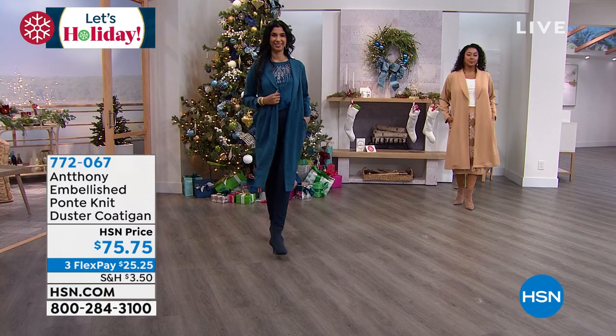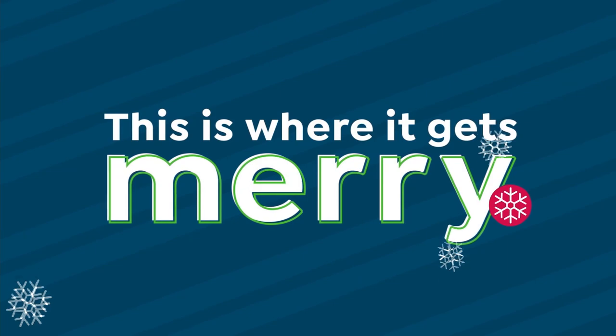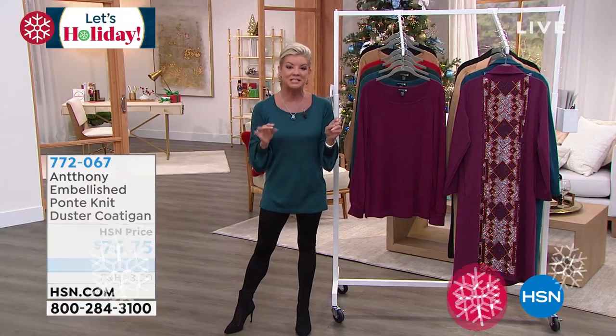I can't wait — wait till you get it at home and see all the embellishment — over 110 of those beautiful, beautiful beads that are plastic.